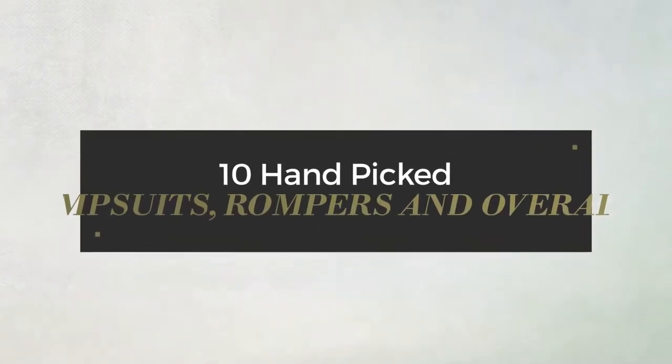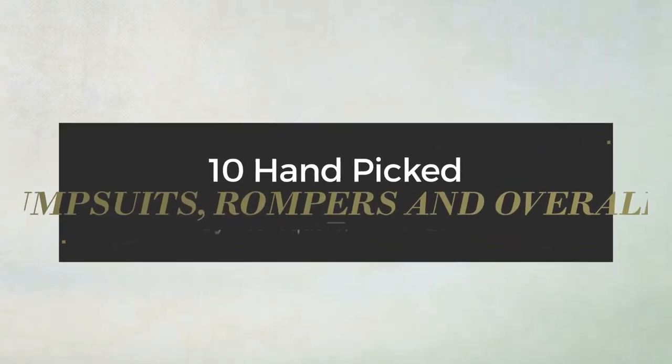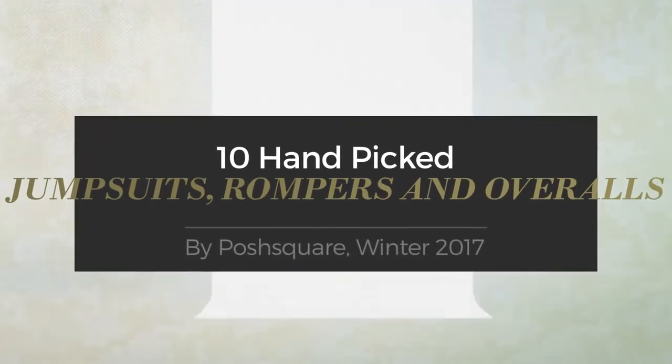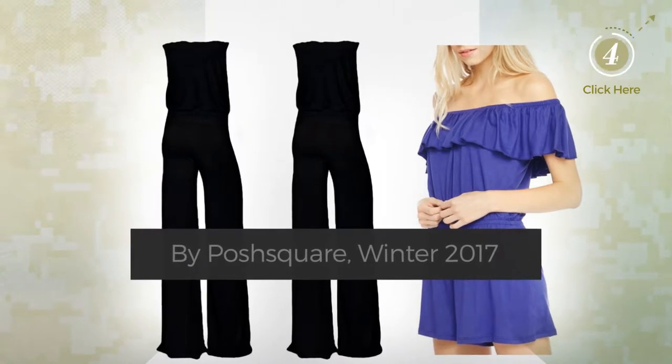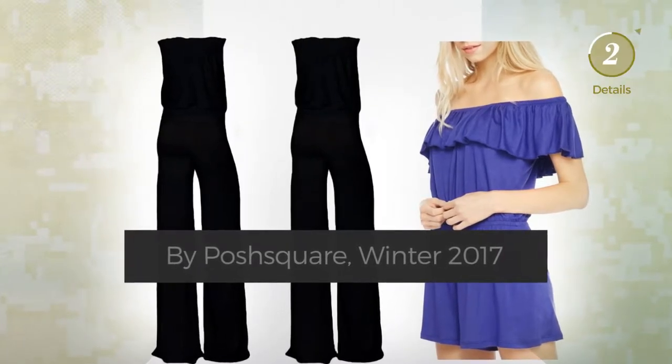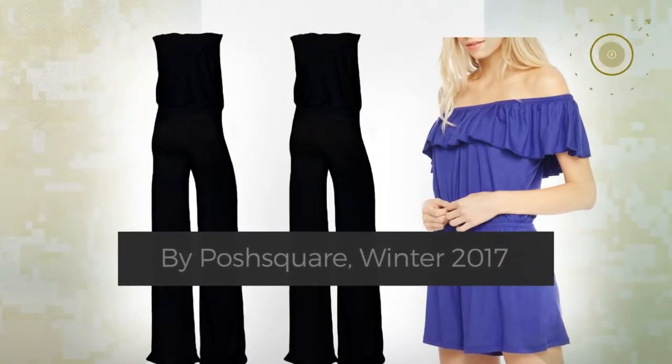10 hand-picked jumpsuits, rompers and overalls by Posh Square, Winter 2017. At any time, click the circle and check for updated deals on any of the jumpsuits.